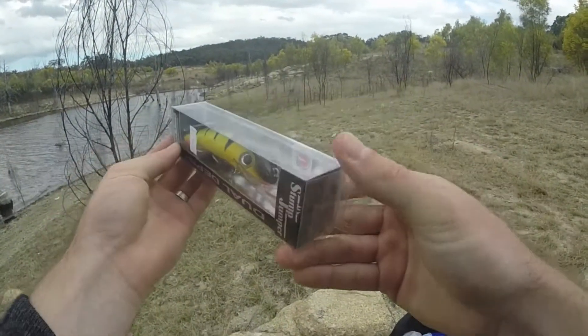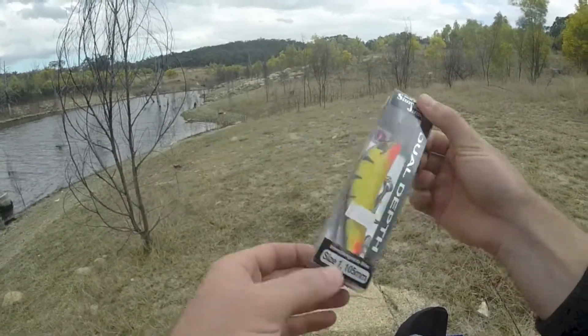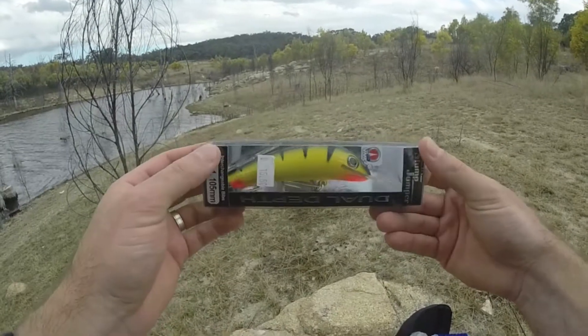Going to be throwing a stump jumper to begin with. Look at that, cost $15.50. First time ever using a stump jumper, just the good old size one. This is what everyone is saying is the rage.